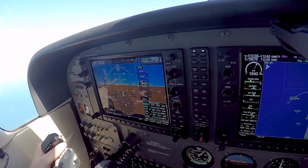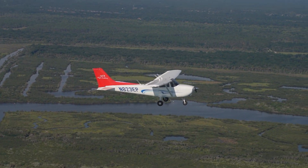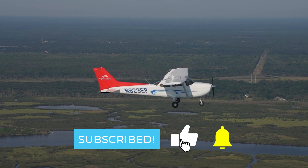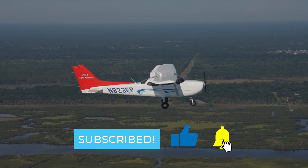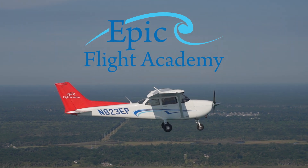Thank you for watching this video on the squawk box. If you enjoyed it and learned something new, be sure to hit the thumbs up button, share it with another aviation lover, and subscribe for even more aviation information and insights from Epic Flight Academy.